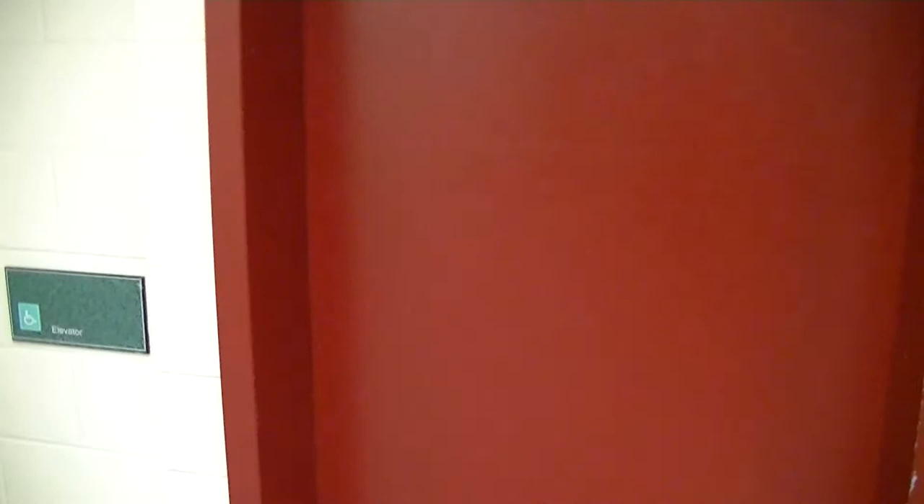I actually found a Schindler 330A in this building from 2010. Put it out in the basement. The buttons have seen better days.